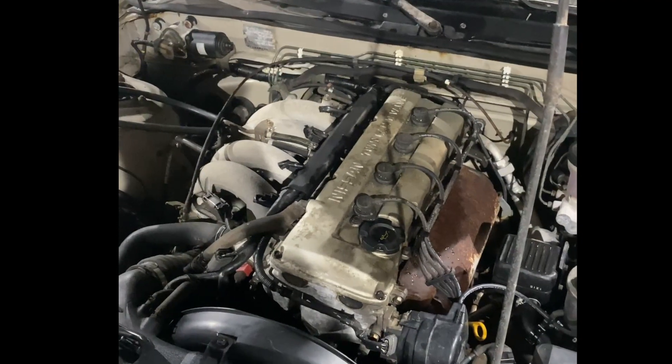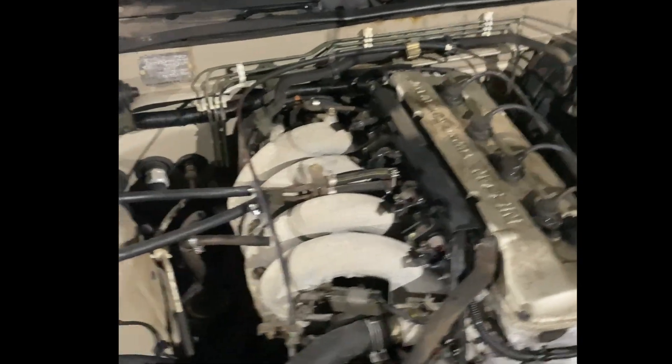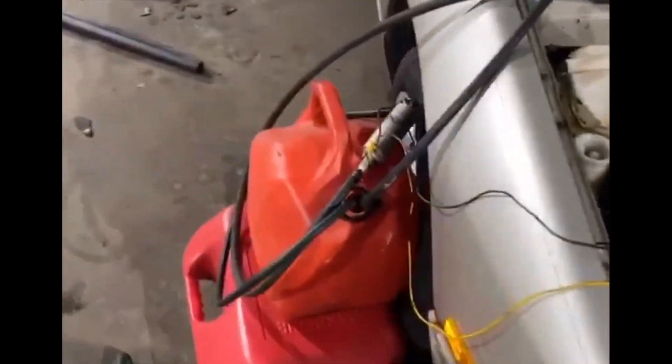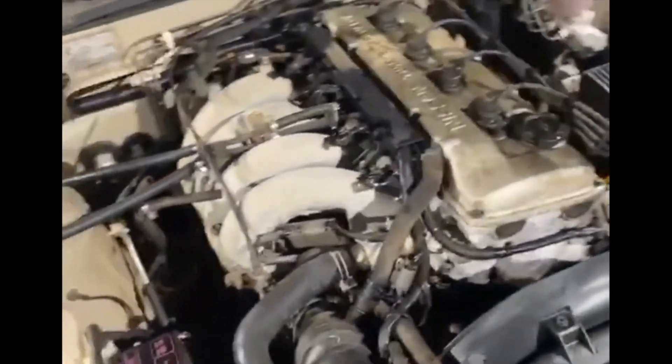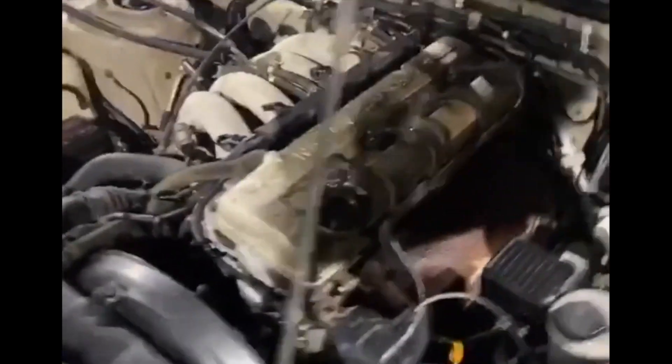Wow, actually. You already know the deal — got the fuel pump hooked up, we're turning right back to it. Thing started right up and it's running nice.